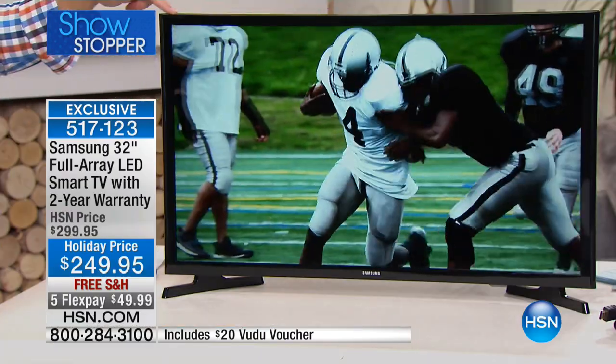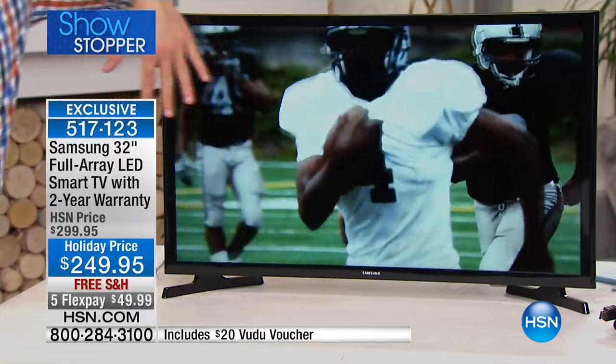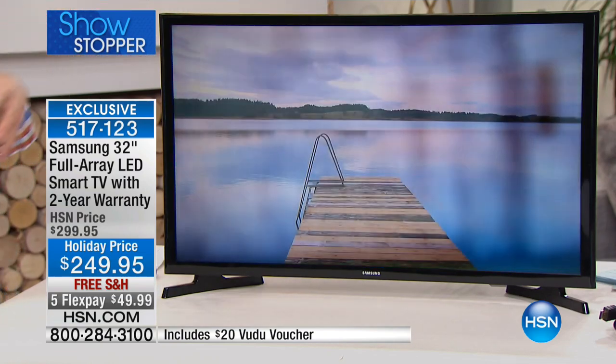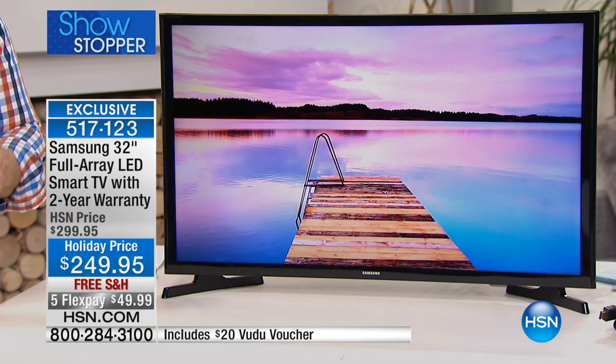Have you ever heard of Edge Lit? It means the LEDs are just around the perimeter, so when it needs to get darker it's a little muddled — not as crisp. But this entire 32-inch panel is a full array of LEDs, so it's crystal clear, vibrant, sharp color contrast. At the end of the day, it's energy efficient, small, and thin.